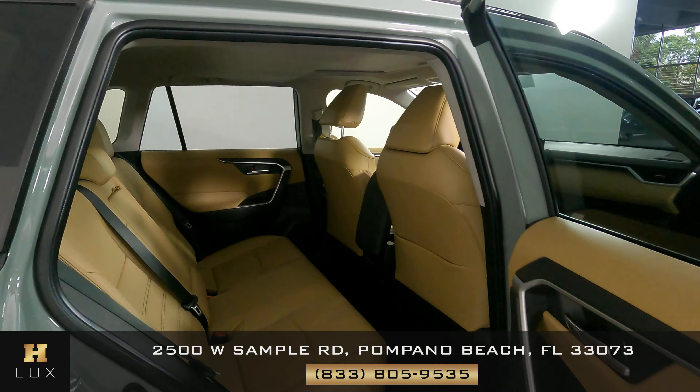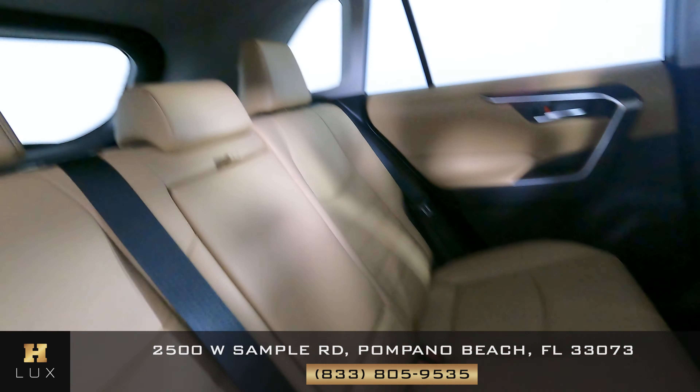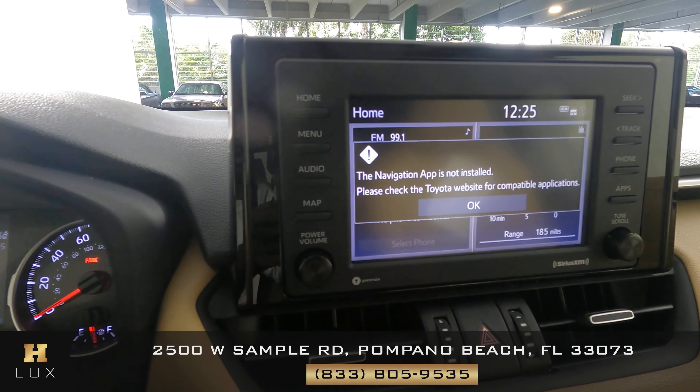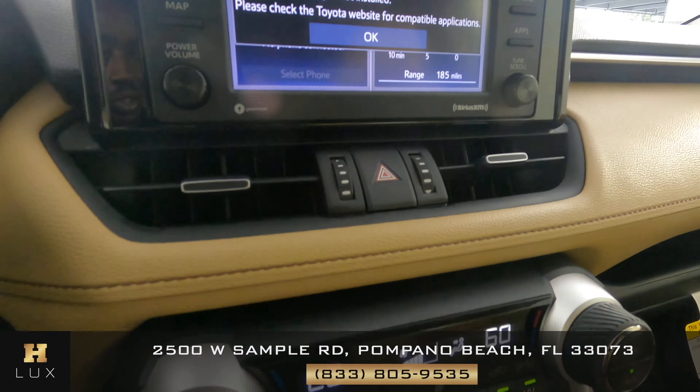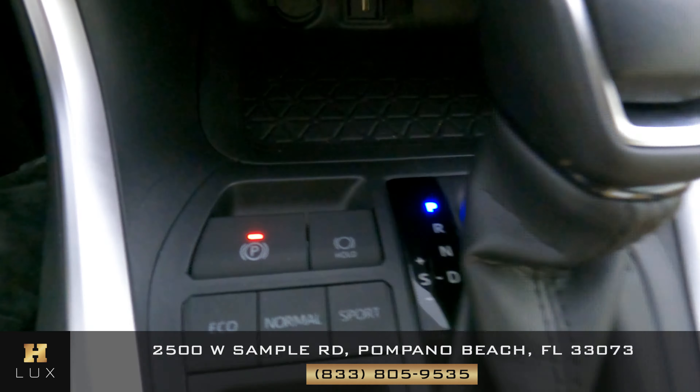Let's have a look at the back seats, starting with the back passenger. This seat is in perfect condition. Let's have a look at the middle — perfect. Last seat behind the driver — perfect. All passenger seats are in good condition. Now we're going to have a look at the rest of the interior. The radio is in good condition. The AC is also in good condition, everything looks good. Let's have a look at the shifter — everything looks good.